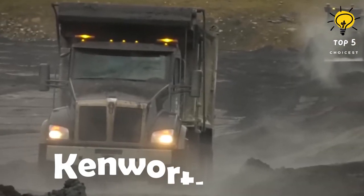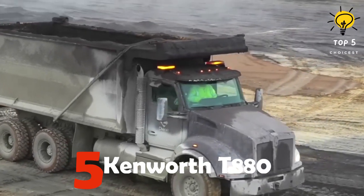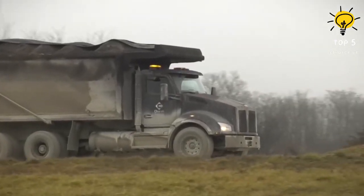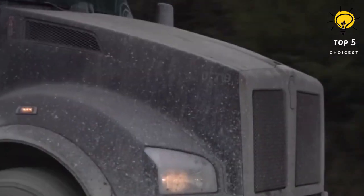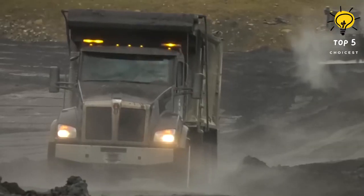Number five: Kenworth T880. This American-made vehicle boasts both adaptability and reliability. Its hallmark features include formidable durability and the ability to bear loads of up to 22,000 pounds. It spans an impressive 322 inches in length and weighs a hefty 51,800 pounds.